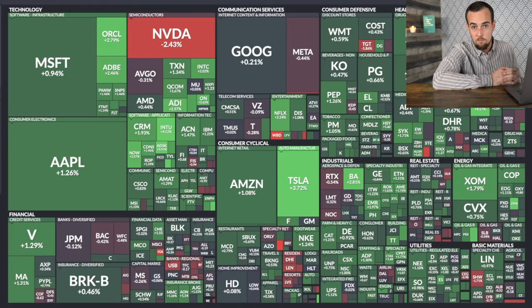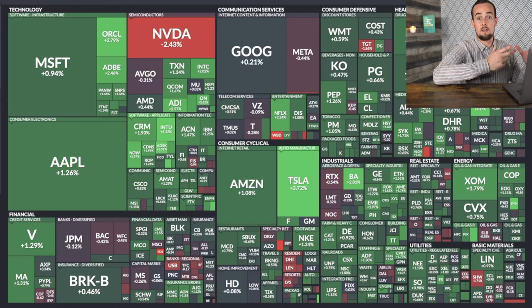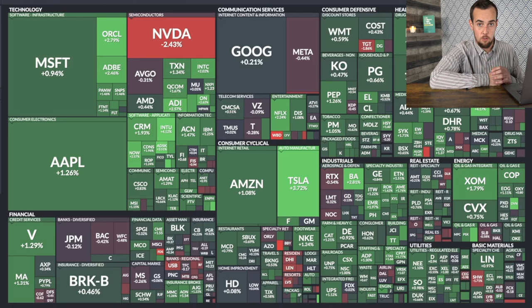Instead, you should just put your money into index funds, just like Warren Buffett recommends to investors both large and small. This is my favorite view of the S&P 500 — these are the largest 500 companies in the US, and the size of the square indicates the size of the company. This is called a market value weighted index, meaning the more valuable the company, the greater weight it carries across the entire portfolio.